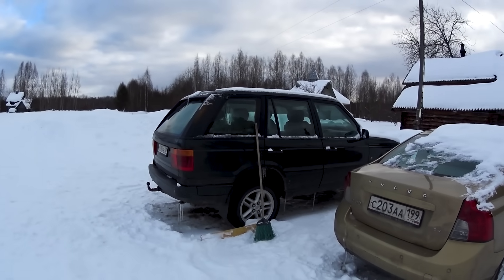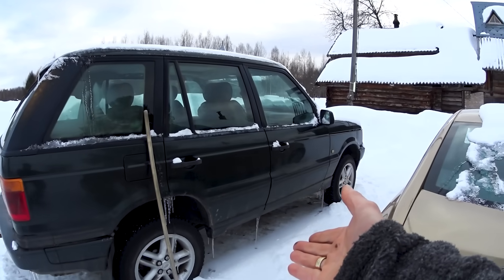Next up, we have the Range Rover. We have a 90-liter diesel tank down here, and the fuel sending unit — the pump in the tank — decided that it didn't want to work any longer. So I had to do some work to find out what was wrong.